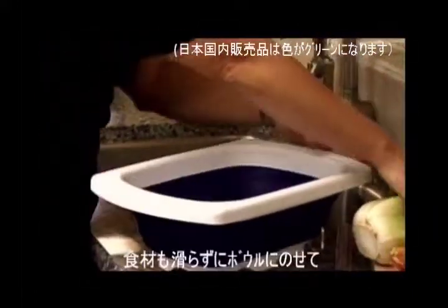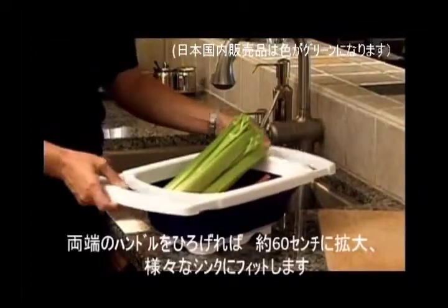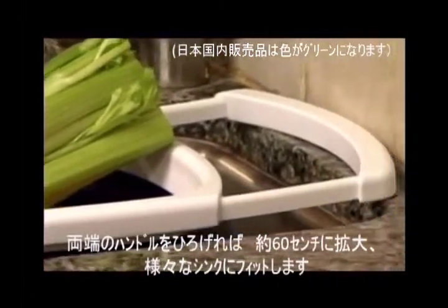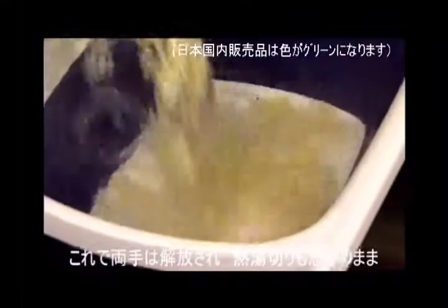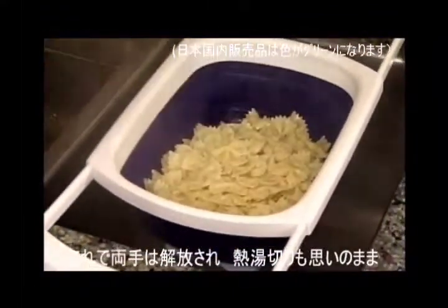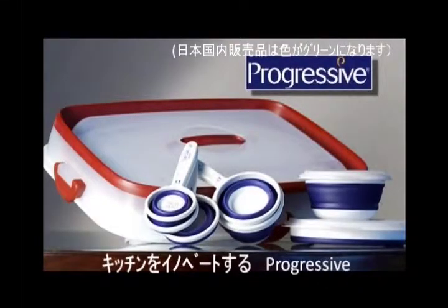The raised non-skid feet make it safe for any surface. Or simply slide out the sturdy handles and it will fit over just about any sink up to two feet — now you can use your colander hands-free. The collapsible colander is heat-resistant to boiling water, plus clean-up is a breeze. Check out these and other innovative products from Progressive.